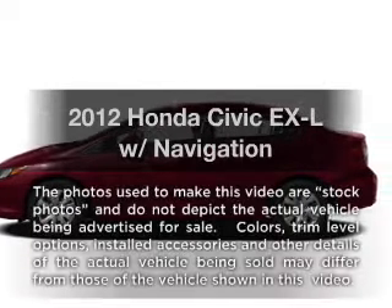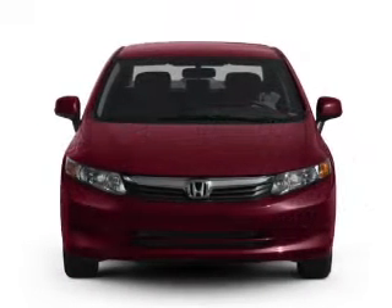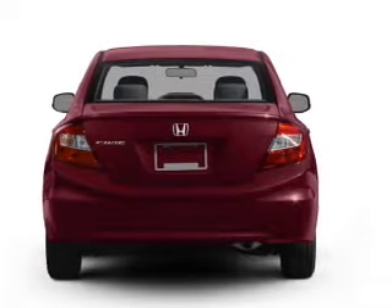Imagine yourself in this 2012 Honda Civic. If you're looking for an automobile with great attributes, look no further. With an efficient four-cylinder engine that responds smoothly to its five-speed automatic transmission.